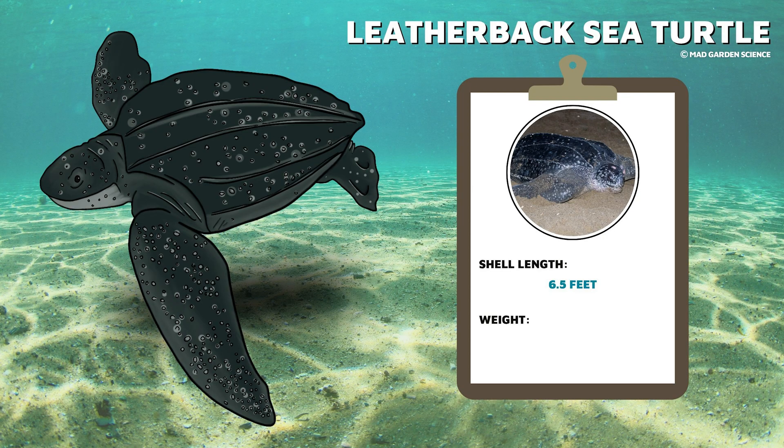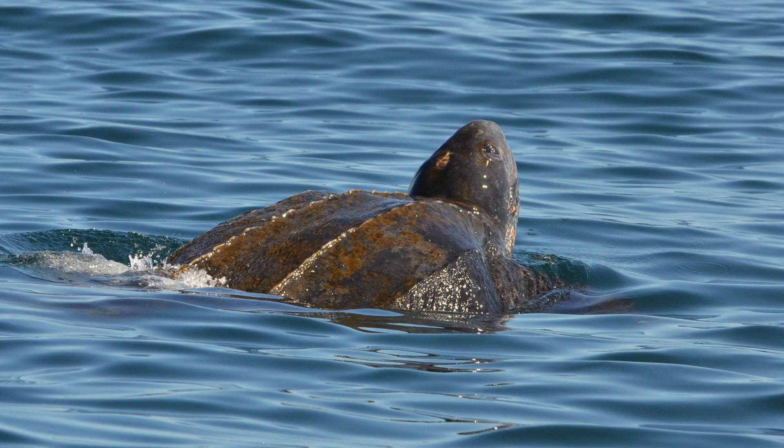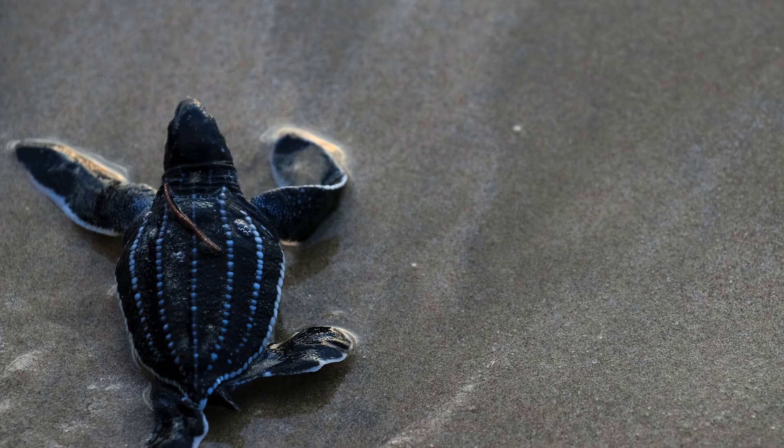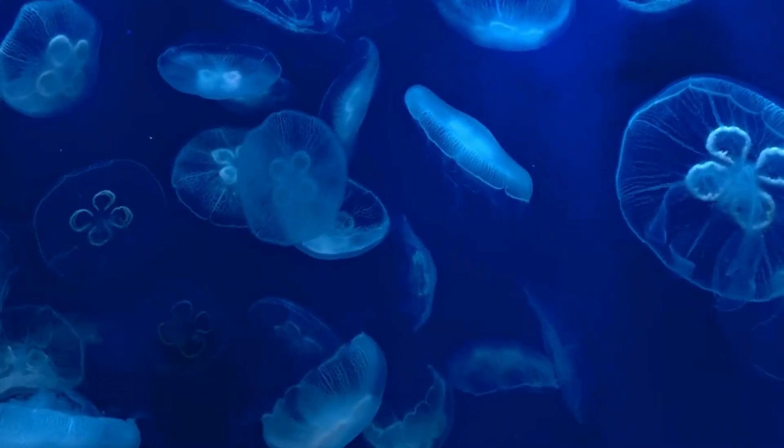The leathery-shelled sea turtle family contains only one living species: the leatherback sea turtle, the largest species. These sea turtles can grow as long as 6.5 feet and weigh 1,500 pounds. They are unique in two ways: they have a thick leathery outer covering instead of a hard bony shell, and they can survive in colder waters. Their shell is streamlined with seven prominent ridges called keels that run from head to tail. This shell, along with flexible long flippers, helps power them rapidly through the water, allowing them to execute deep dives of over 1,000 feet. Their jaws are too weak to crunch hard-bodied prey, so they mostly eat jellyfish.